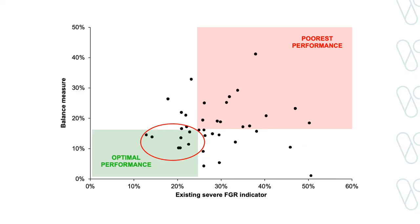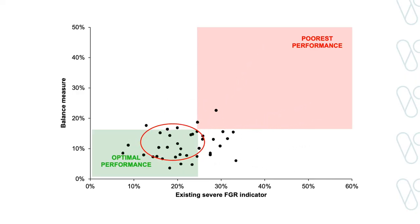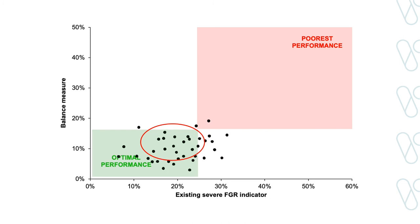Over time, our hope is that by reporting both measures together, making unintended harm visible to all clinicians, we will start to see hospitals progressively move towards this bottom left quadrant of optimal performance, where we are reducing stillbirth safely.